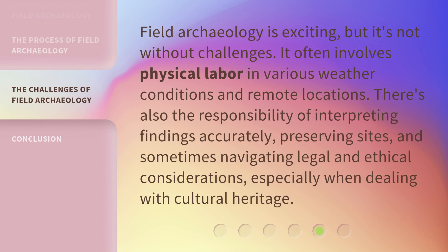Field archaeology is exciting, but it's not without challenges. It often involves physical labor in various weather conditions and remote locations. There's also the responsibility of interpreting findings accurately, preserving sites, and sometimes navigating legal and ethical considerations, especially when dealing with cultural heritage.